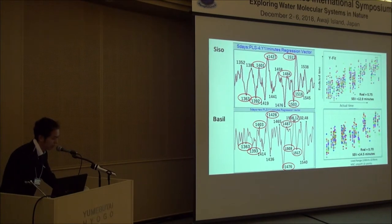This is the result of a PLS regression model for the minutes after the leaves were picked. The accuracy is quite decent, with a coefficient of determination over 0.7. Interestingly, both plant kinds appear to have similar regression vectors, and especially several up-peaks and down-peaks are at almost the same wavelengths.